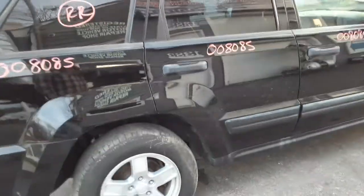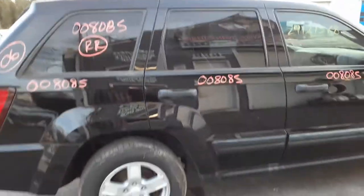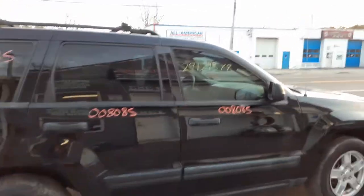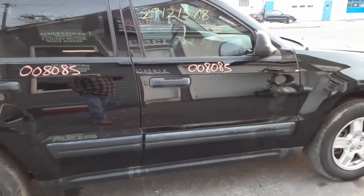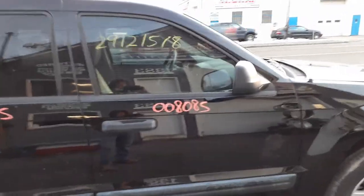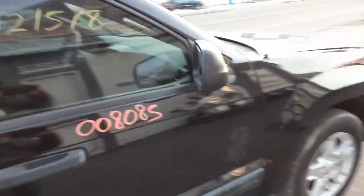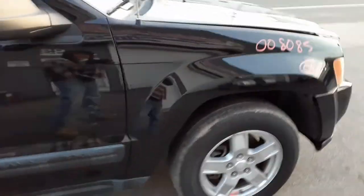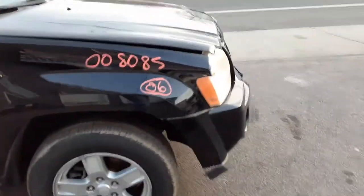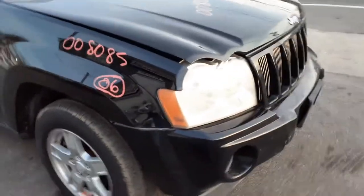Right rear quarter — same way, nice and clean. Right rear quarter glass is privacy tint. Right rear door is nice and clean — power window, power lock, privacy tinted glass. Right front door — power lock, nice and clean. Right side mirror is black textured, regular power. Right side fender is nice and clean, and there's your right side headlight.